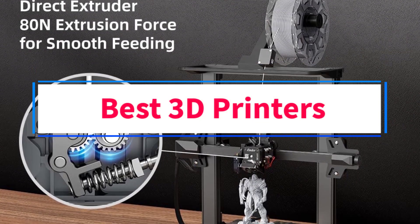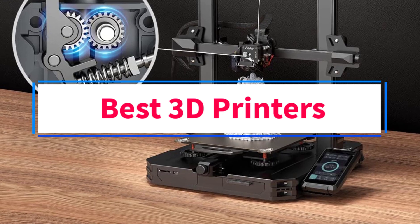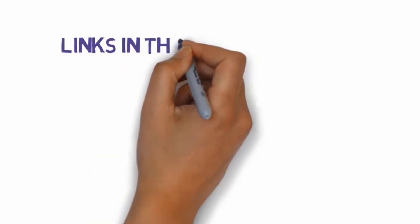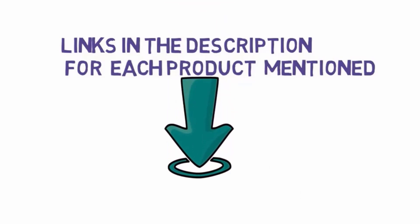Are you looking for the best 3D printers? In this video, we will look at some of the 5 best 3D printers on the market. Before we get started, we have included links in the description, so make sure you check those out to see which one is in your budget range.